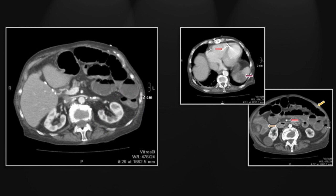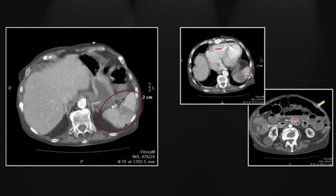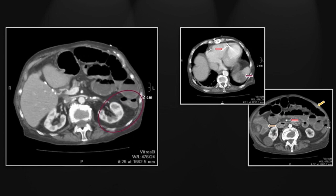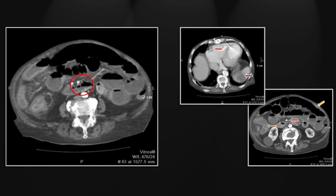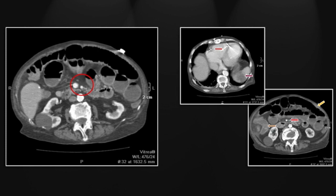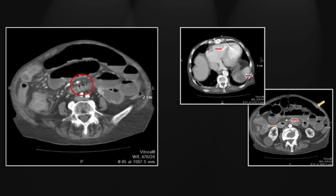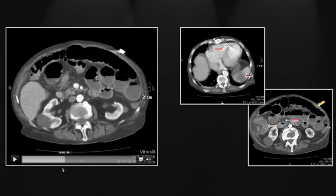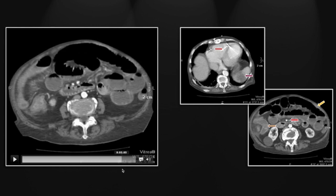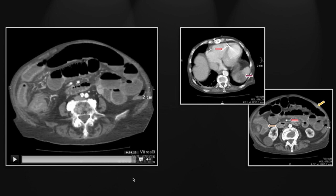The splenic hypodensities have a pretty typical appearance: multifocal, peripheral, wedge-shaped, and well circumscribed. Looking at the superior mesenteric artery, you can pick it up nicely and then it's gone. Note also the extensive bowel wall thickening and small bowel dilation. Particularly on the right you can see small bowel wall thickening and mucosal enhancement, as well as that of the colon and hepatic flexure.